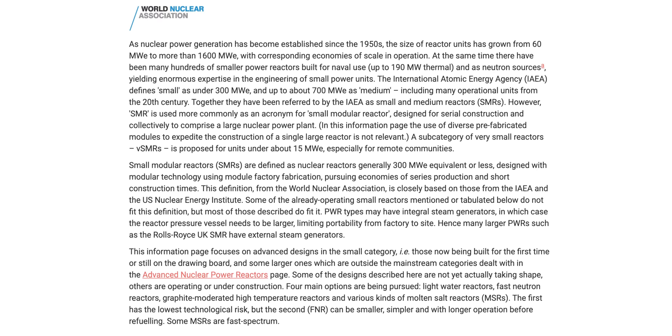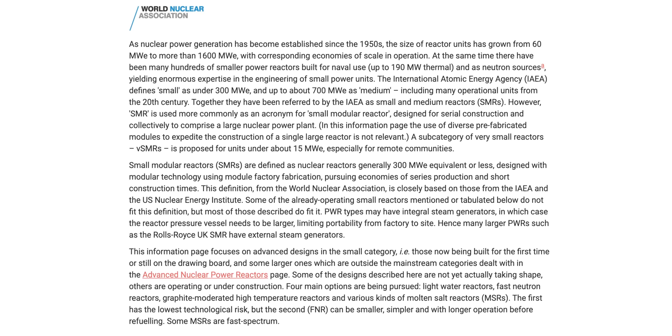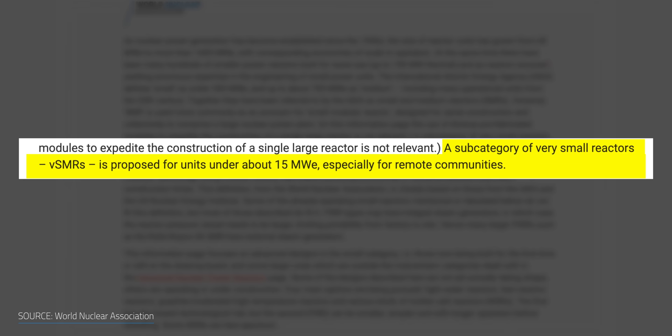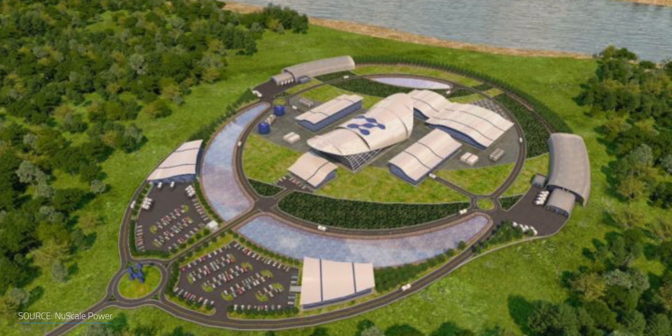The World Nuclear Association defines SMRs as nuclear reactors that are generally 300 megawatts equivalent or less, designed with modularity in mind. There are also units called very small modular reactors, or VSMRs, of up to 15 megawatts. Compared to the world's largest reactors that have topped 1.6 gigawatts of power capacity, this new technology is pretty small. NuScale Power, one of the frontrunners in SMR development, has designed a small modular reactor that would take up just 1% of the space of a conventional reactor.